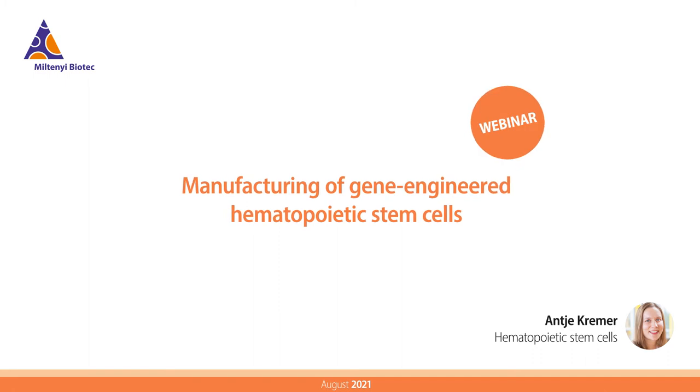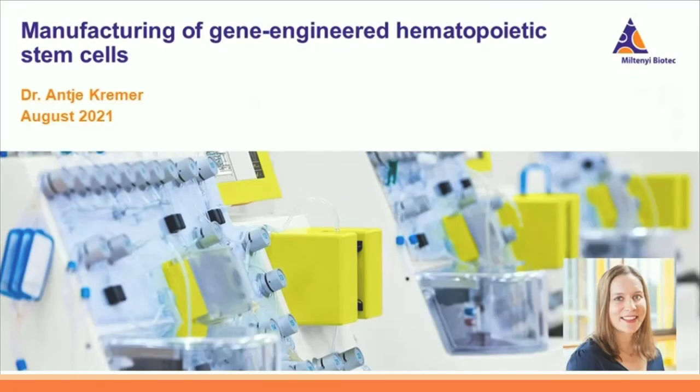Welcome everyone. My name is Antje Krema and I'm working as global product manager at Miltenyi Biotech. Today I'm very happy to present you our tool to manufacture gene-engineered hematopoietic stem cells, namely the CliniMACS Prodigy hematopoietic stem cell engineering system, or short HSCE.